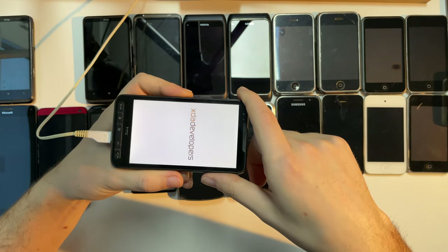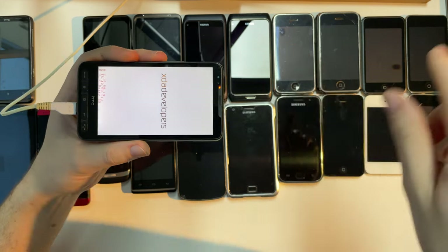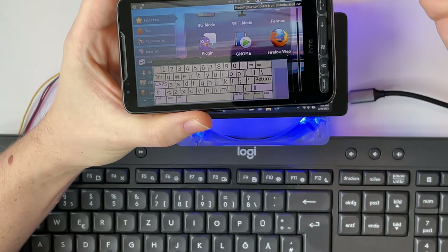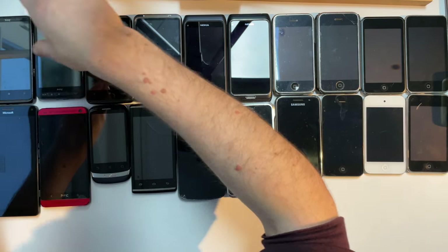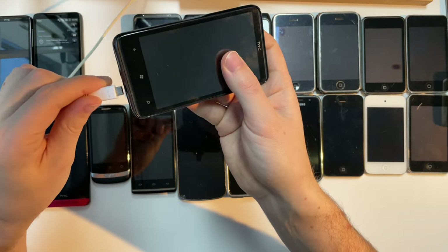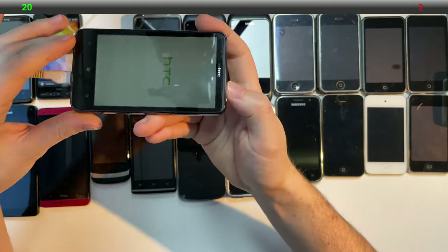That didn't work — it rebooted. But I will put in a few frames from the video back then where I showed Ubuntu actually working on this. It's just a great phone. Sadly, its successor wasn't that great. It was this: the HTC HD7. The 7 in the name and the Windows logo here imply it was a Windows Phone 7 phone, so it does look very modern because Windows Phone 7 is a very modern operating system.